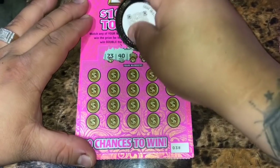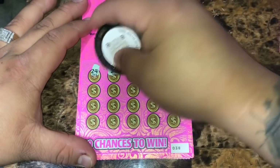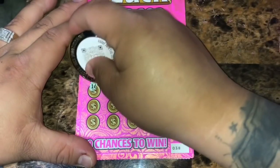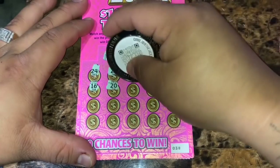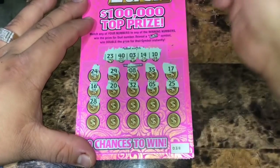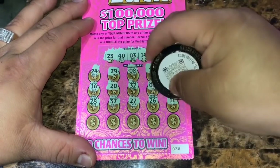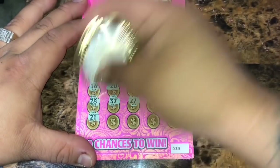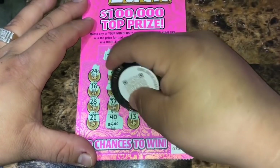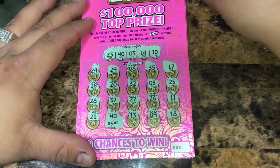Ticket 38: winning numbers are 23, 43, 14, and 10. Revealed: 24, 29, 8, 35, 17, 16, 20, 32, 5, 25, 28, 37, 27, 26, 11, 21, 40. We got a match for $5. Also revealed 13, 9, and 18. Just a $5 win on ticket 38.